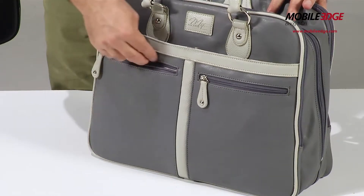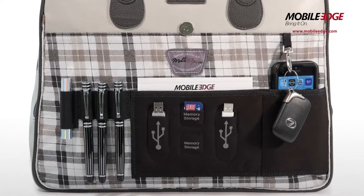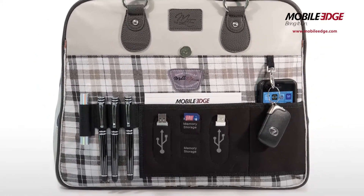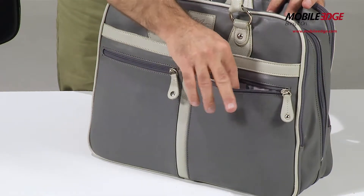Five zippered pockets provide secure storage for personal items. The integrated organizer features pockets for a smartphone, flash drives, memory cards, pens, lipstick and business cards. And fashion inspired tartan cotton twill lining.